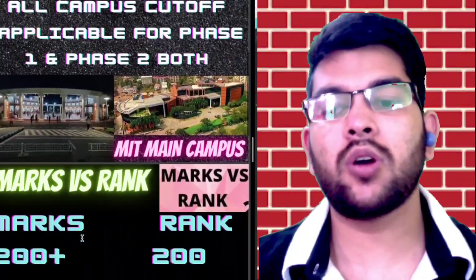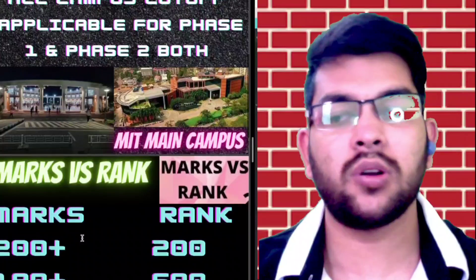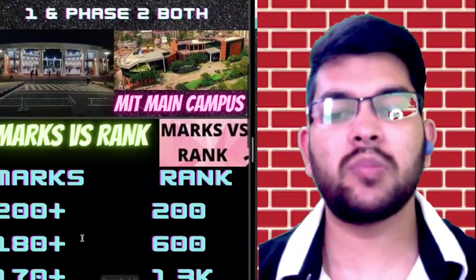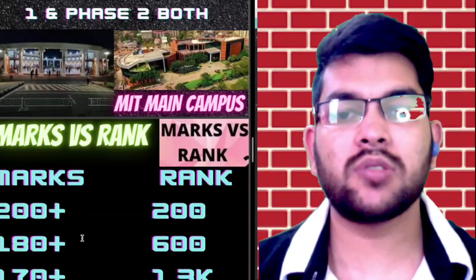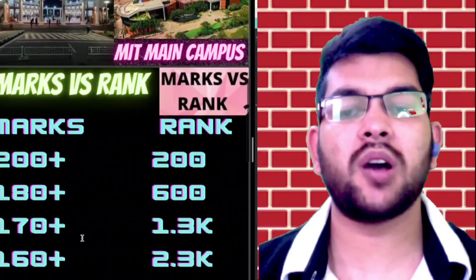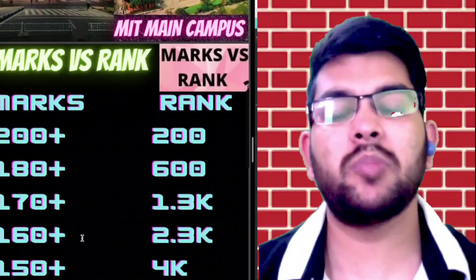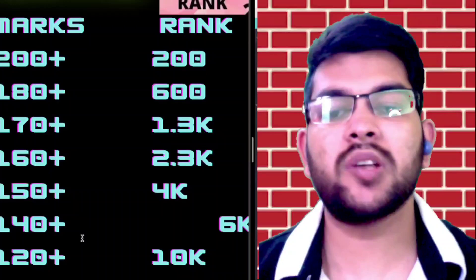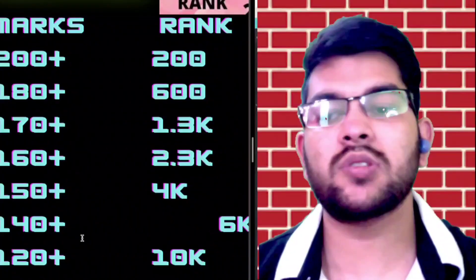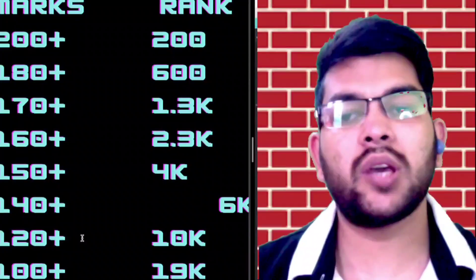For 200 plus marks your rank will be under 200 — that is 100% sure. For 180 plus marks your rank will be under 600. For 170 plus it will be under 1,300. For 160 plus marks your rank will be under 2,300. For 150 plus marks your rank will be under 4,000. For 140 plus marks your rank will be under 6,000. For 120 plus marks your rank will be under 10,000.